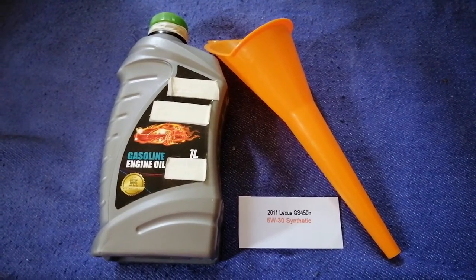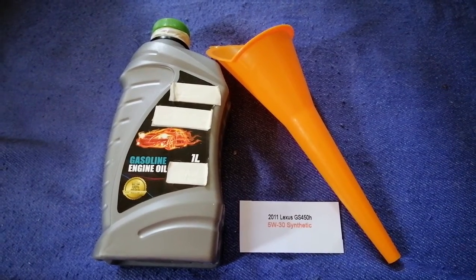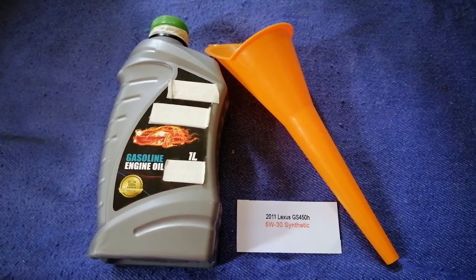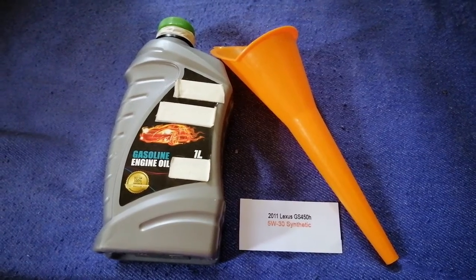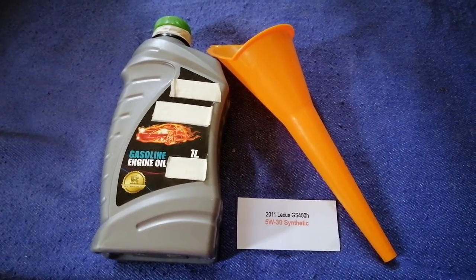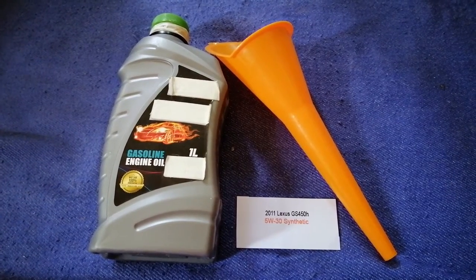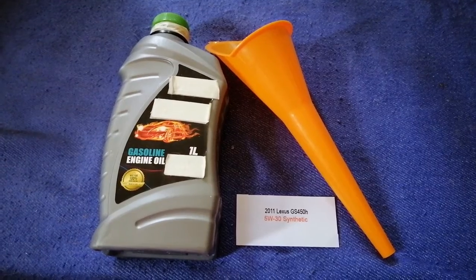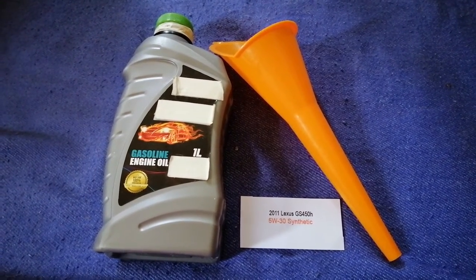Keep in mind that this oil type is only the manufacturer's recommended oil type. The type of oil could change depending on the year and mileage of your car. You can change your oil as often as every three months, or you can ask your mechanic for the recommended oil type and frequency of changing your oil. So once again, the oil type for the 2011 Lexus GS450h is 5W-30.